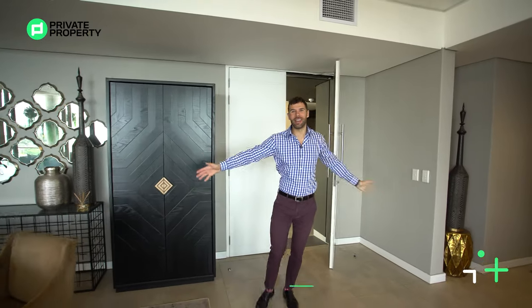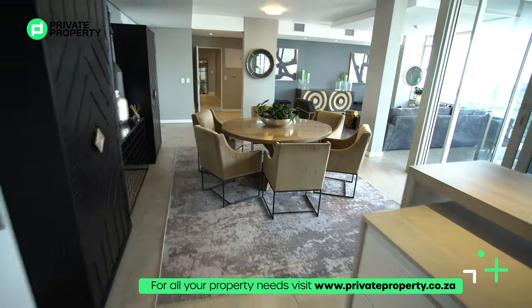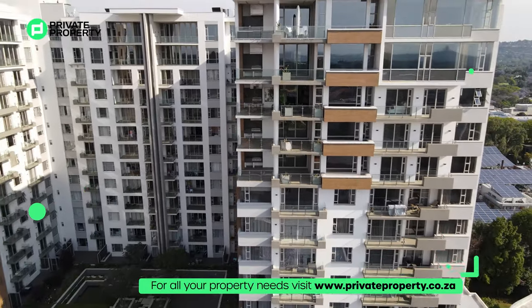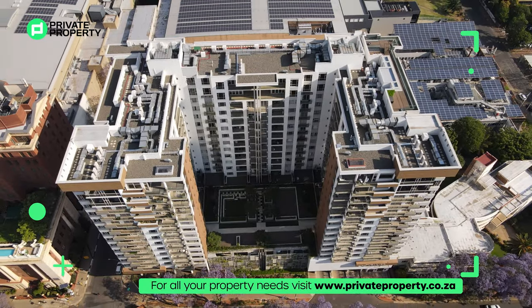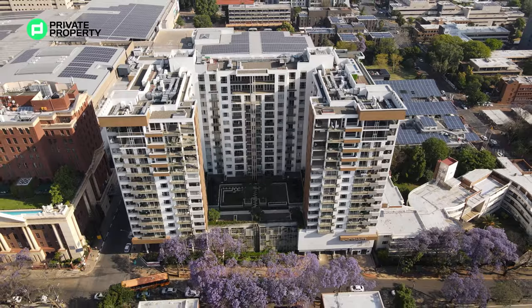Here I am walking into a 9.3 million rand penthouse suite in the heart of Hyde Park. The views from this place are incredible - you can see Rosebank, some high-rises, and construction going on. It really does give you that big city New York skyline feel. However, what New York doesn't have that we do are those incredible jacarandas blooming. My name is Chad Riveros, this is the Private Property Home Shopper Show, and welcome home.